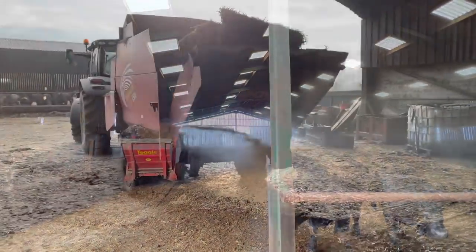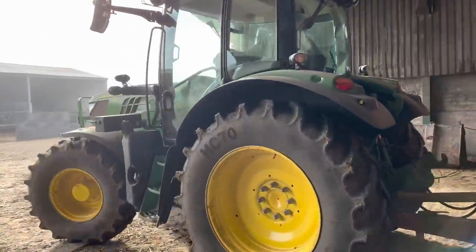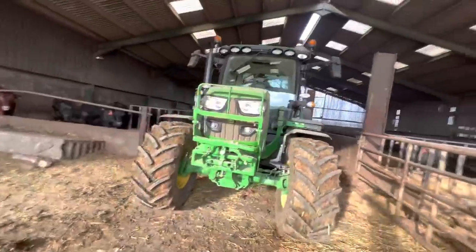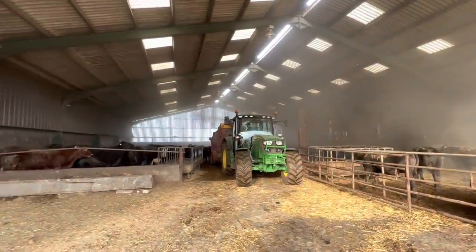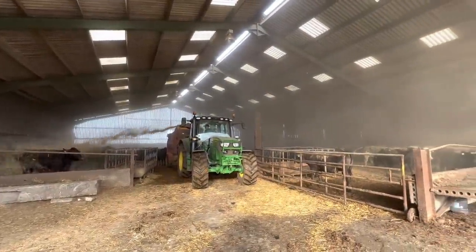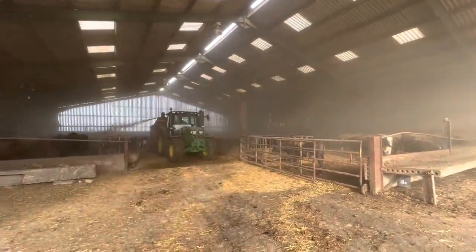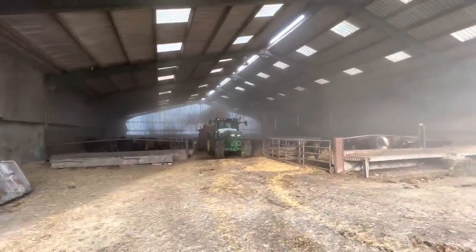They've got somewhere nice and dry to lay on, a little bit of straw to eat if they want to. And this tractor's now getting a slight tint of dust on it — the shine's going. Still looks well though. These are the pens that we mucked out the other day, and they're just making sure they get plenty of straw in them.